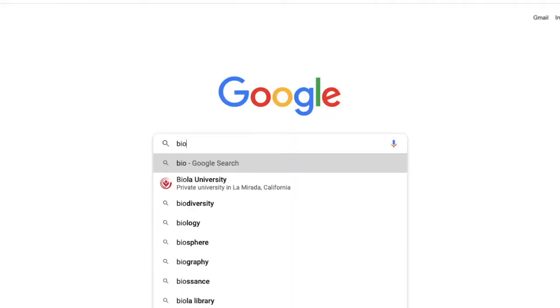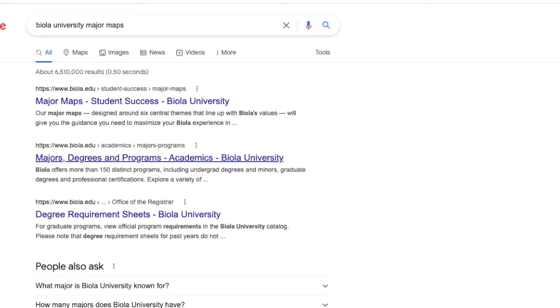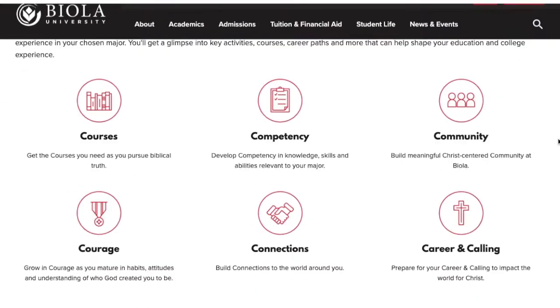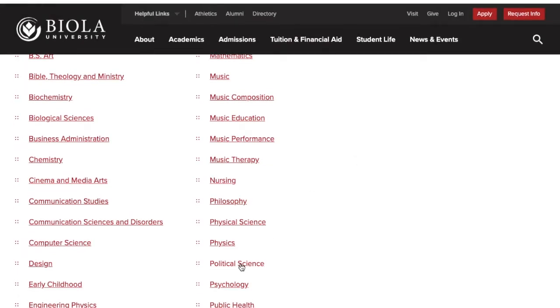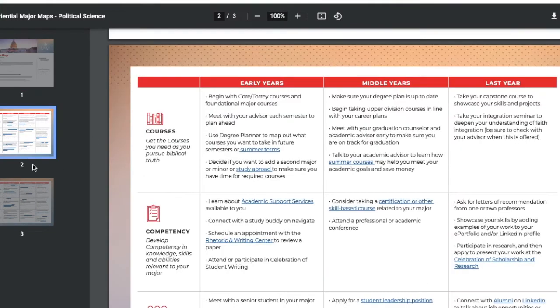When I was deciding what to major in coming into Biola, one tool that was really helpful was the major maps that Biola has. It's really simple — you go on Google and type in 'Biola University major maps' and usually it is the first website that pops up. You click on that, scroll down to the major you're interested in, and click on it.